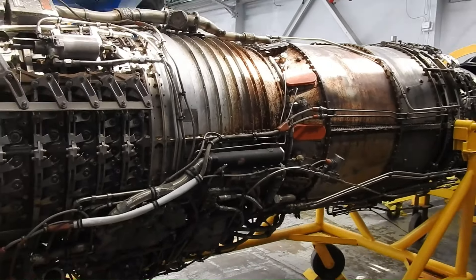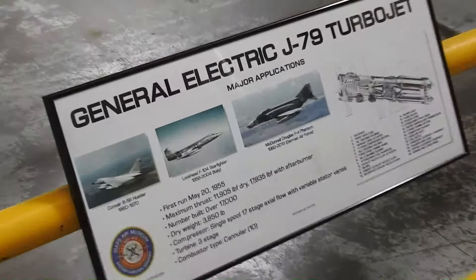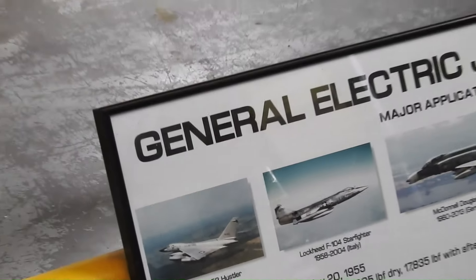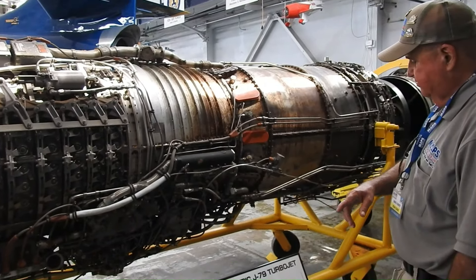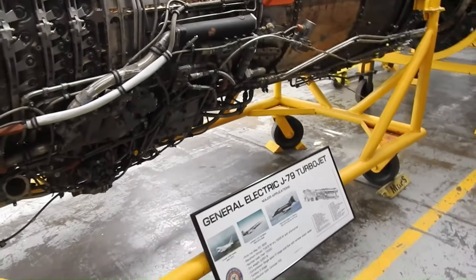Where would they store the fuel in the plane? Well, if you look underneath the wing, it has extra fuel tanks. Plus they would have KC-135s — they would refuel in the air. The tankers in Vietnam were always close by. They would either go across the Mekong River into Thailand. Is that the only place they would store the fuel? What about the wings?